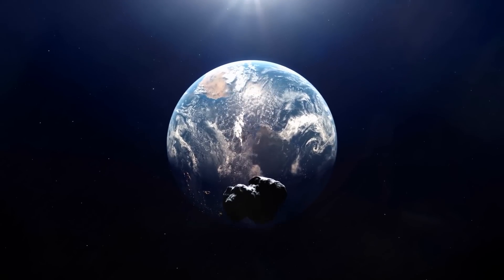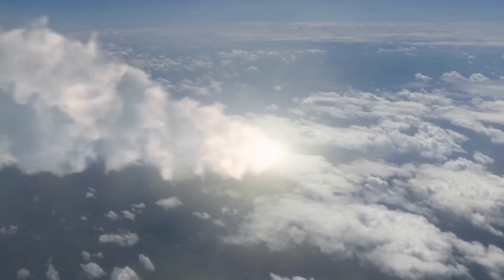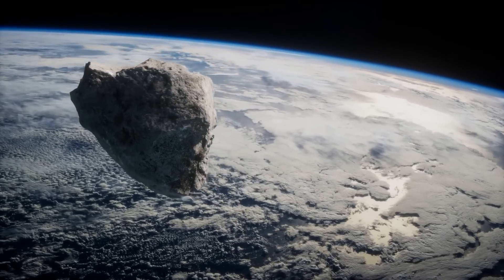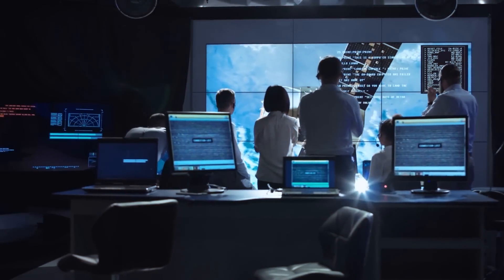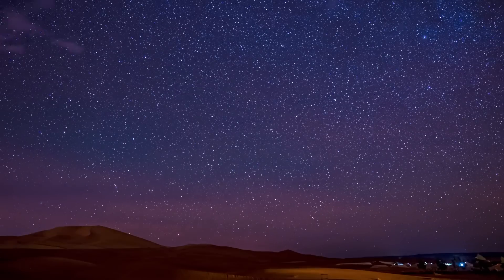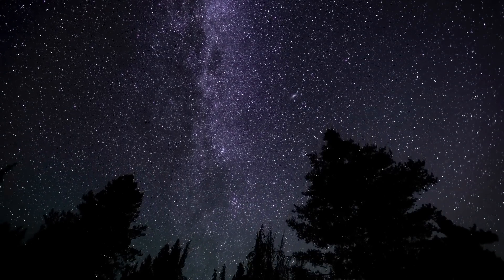What if a giant asteroid suddenly came at us and all our defense strategies failed? Could we actually avert a disaster of biblical proportions, or would we be helpless against the cosmic forces? These pressing questions prompted NASA to send a specially designed probe directly into the path of an asteroid. But the results were not what they expected. What unforeseen twists and turns were there, and what does this mean for our safety?